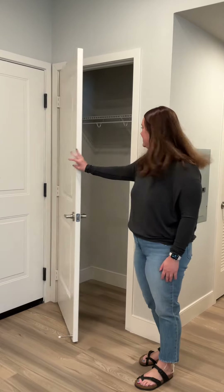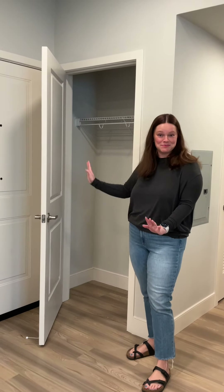This is my entryway closet. It doesn't have anything in here right now because I just moved in, but I'm planning to put jackets, a shoe rack, anything that I don't need out in the open in here.